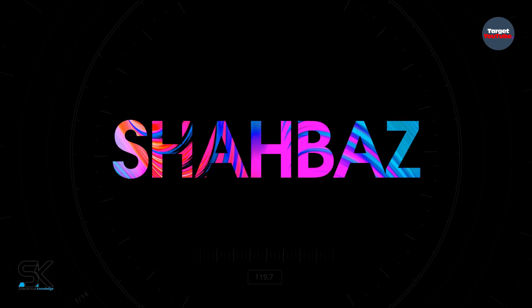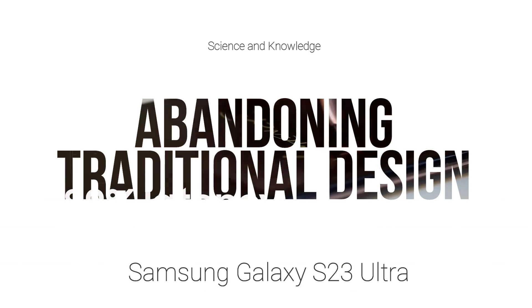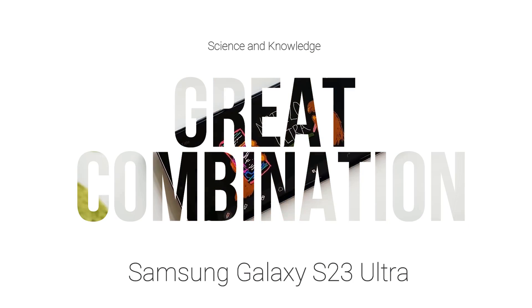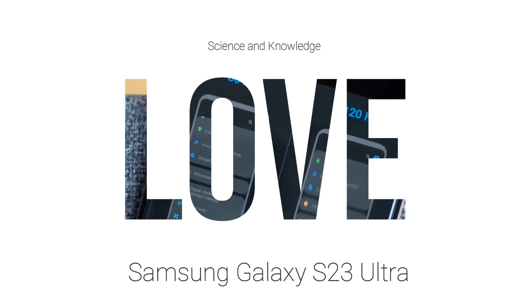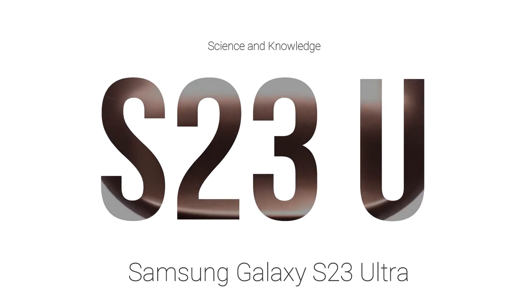Samsung is abandoning the traditional design of the Galaxy S Ultra. The Samsung Galaxy S Ultra is a great combination of the Galaxy Note series and the unrivaled power of the Galaxy S series. Fans absolutely love this combination and expect the next Galaxy S Ultra with the same concept.